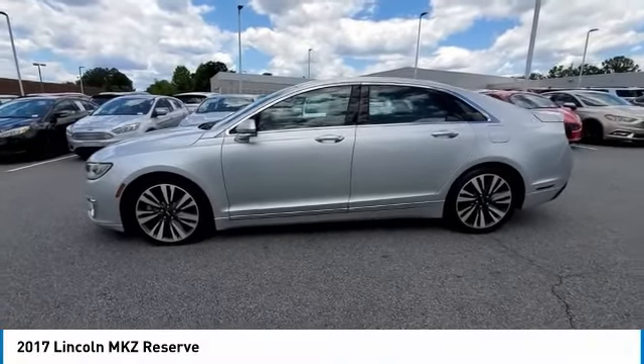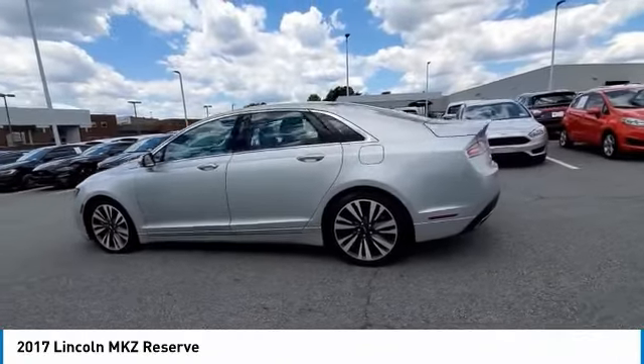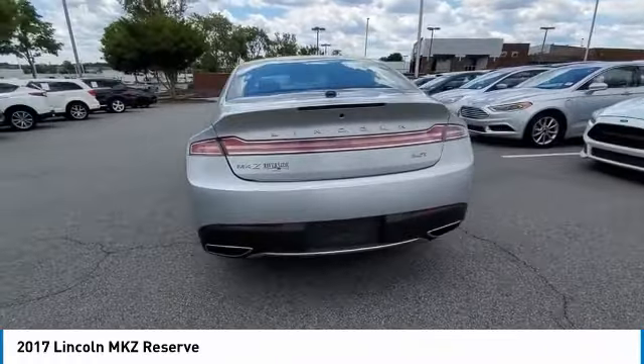Stop by and take a look at the 2017 Lincoln MKZ with sharp angles, sleek lines, and a sculpted body. The Lincoln MKZ has an impressive stance and a dynamic design.